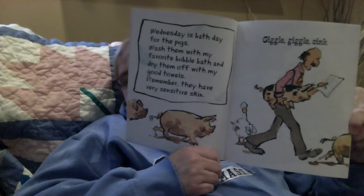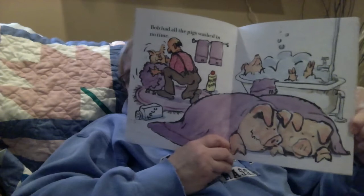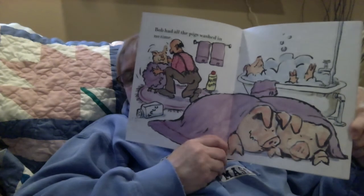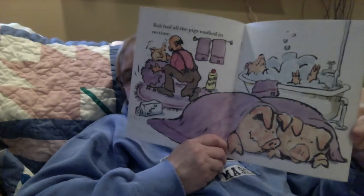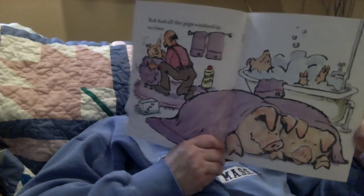Who's right behind Bob with his pencil? You're right — the duck! Bob had all the pigs washed in no time. There's Farmer Brown's good towels, and there's two pigs underneath it and one in the bubble bath, one being dried off by Bob. That's so funny.